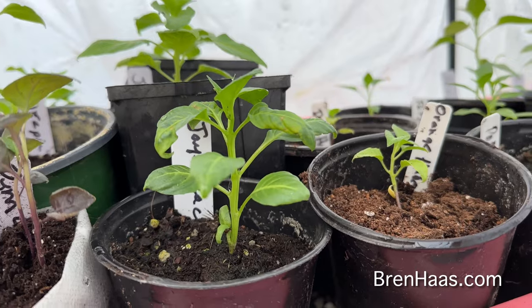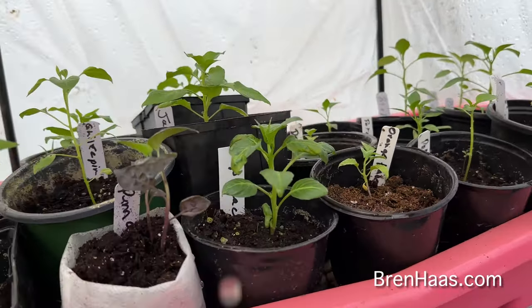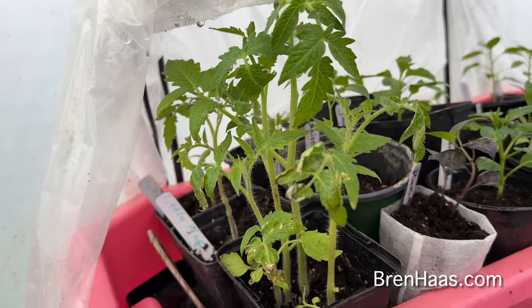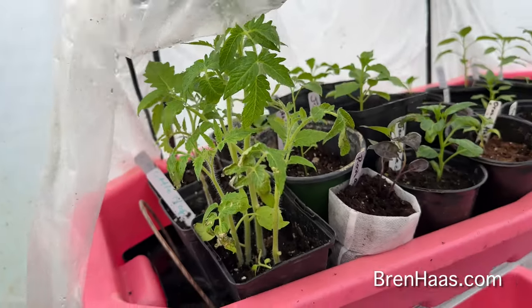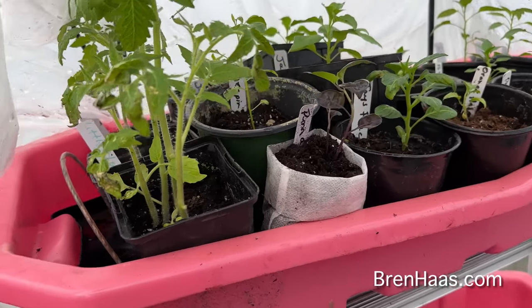I have a new one this year — this one's the Jay's Peach, which is a really hot, ghost-looking kind of pepper. I was also experimenting right here with these tomatoes. I had started these in my hydroponics, so they are loving the moisture in here.